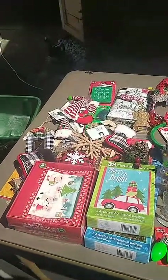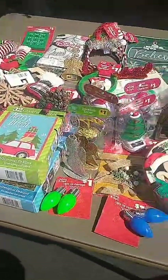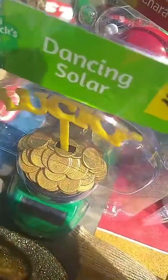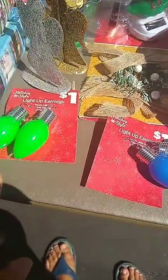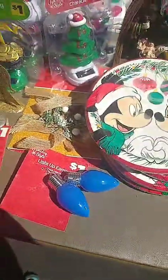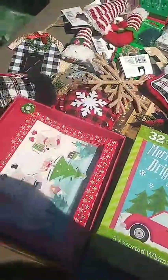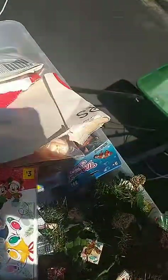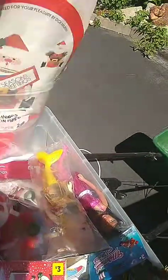Thank you for the likes, peeps! Aren't they just cute? Look at the earrings — they do light up. It's so hard to show during the day, but they light up. All 50 cents. This is 50 cents — all pieces are here, it just needs to be finished. It's only 50 cents, not $2.